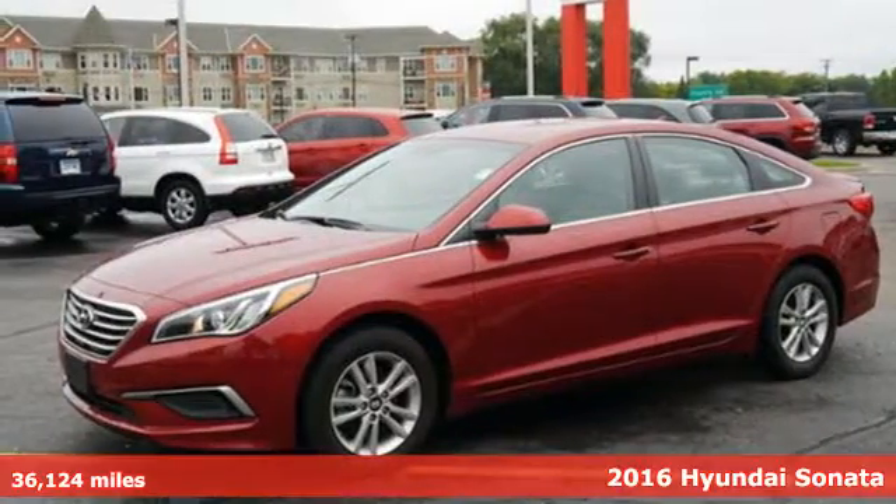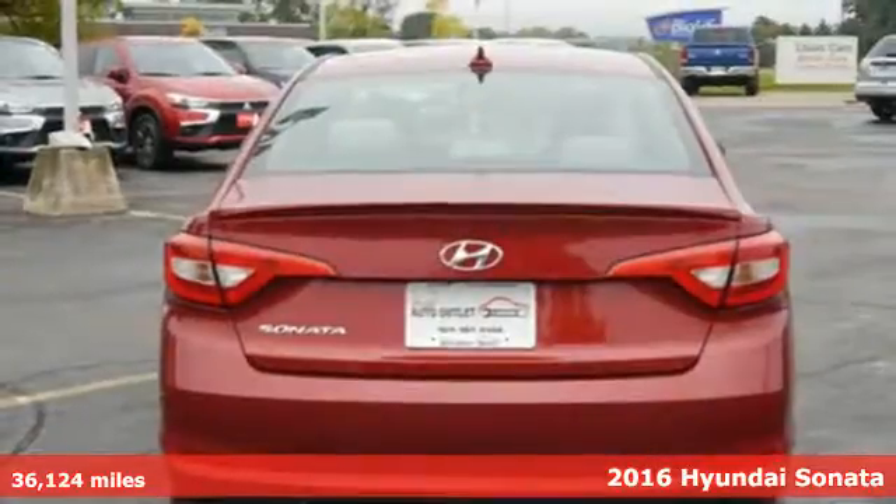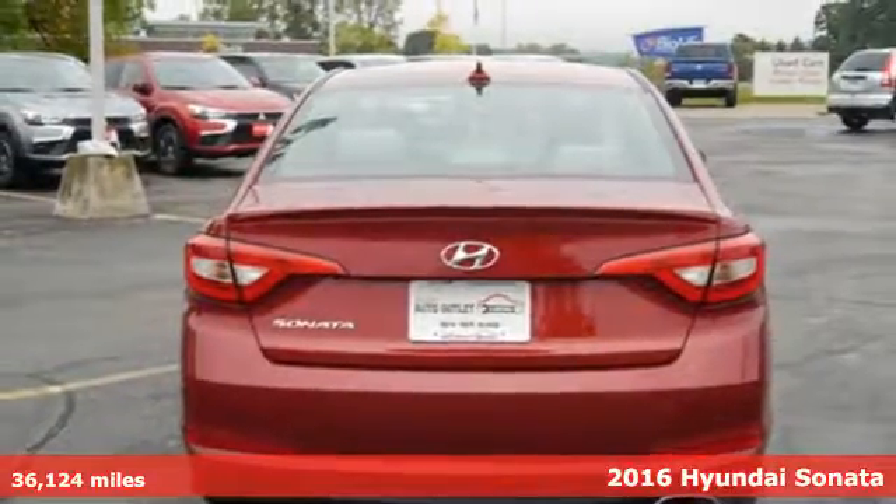It's a 2016 Hyundai Sonata. The only thing missing from a Hyundai is worry. It comes with great features you'll love.